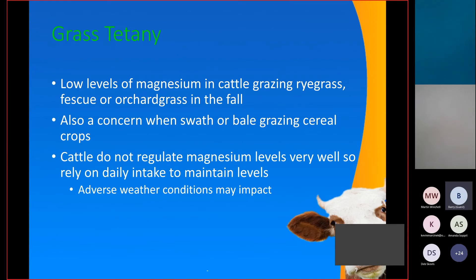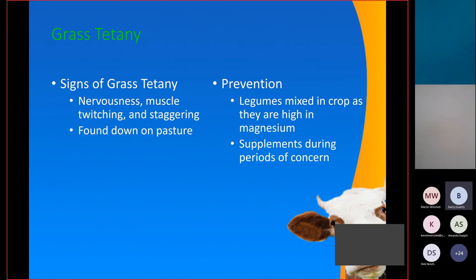Grass tetany is caused by low levels of magnesium and is usually seen in cattle grazing rye grass, fescue, or orchard grass in the fall. We tend to see it most often when swath grazing cereal crops. Cattle do not regulate magnesium levels very well, so they rely on daily intake to maintain these levels. The amount consumed each day may be impacted by adverse weather — we tend to see cows go down with grass tetany during cold snaps when they're not moving around and eating as much. Signs include nervousness, muscle twitching, staggering, or cows just being down with slight twitching in their eyelids.